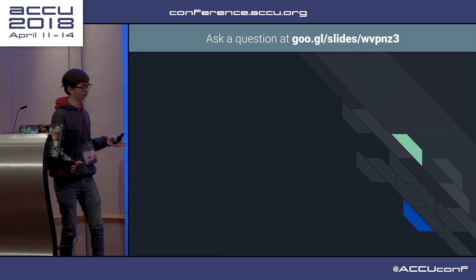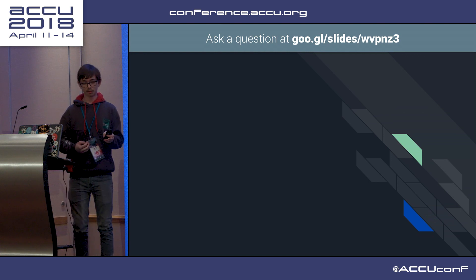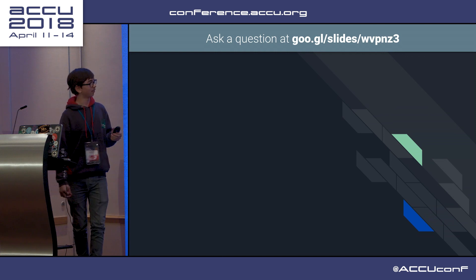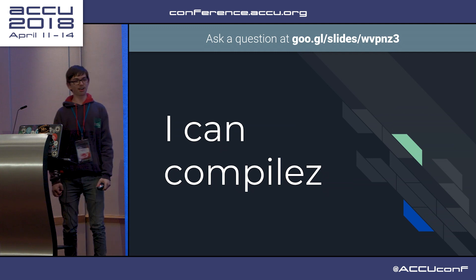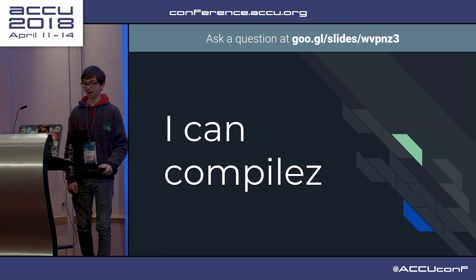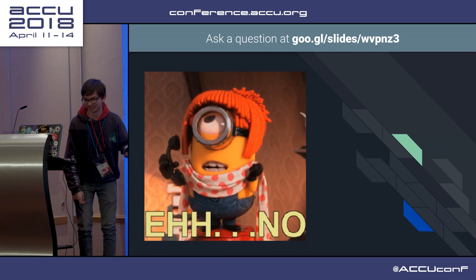So at this point, something wasn't quite right in my mind. And if you've actually read the title of the talk, you can probably guess what it was. I thought I could write a C compiler for this, with no prior knowledge of anything related to compilers. You do not know how long it took me to get that meme to work in Google Slides.